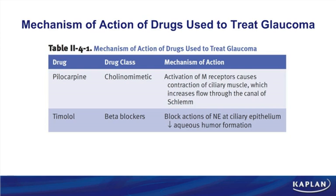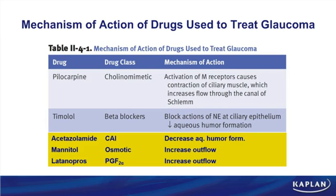Our table looks at the mechanism of action of drugs used to treat glaucoma. The book lists pilocarpine and timolol, but I've added a few others: acetazolamide, the classic prototype carbonic anhydrase inhibitor; mannitol, an osmotic diuretic; and latanoprost, the prototype PGF2-alpha drug.